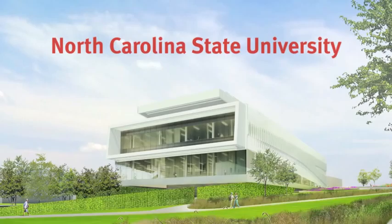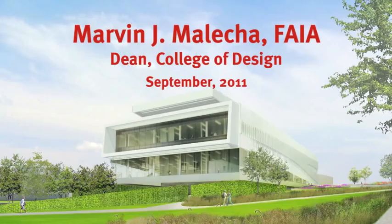In my constituency, this is like the biggest thing that's happened in the history of NC State. What I'd like to do is just step back for a moment and understand the context of the library in the tradition of the South.